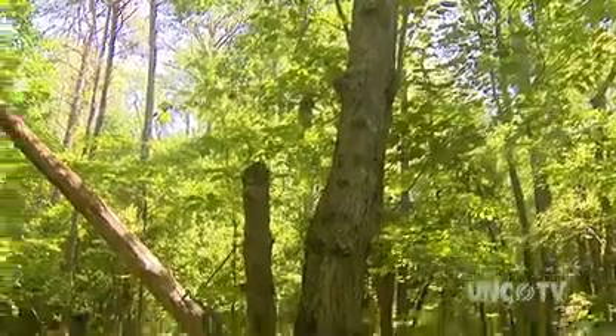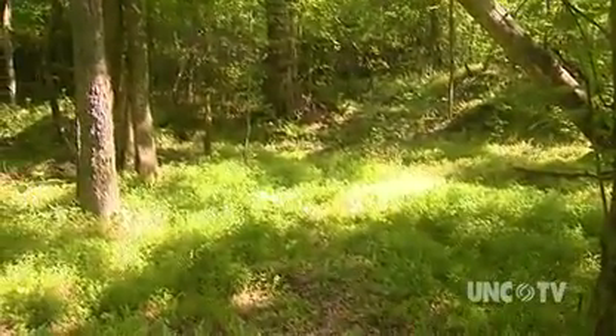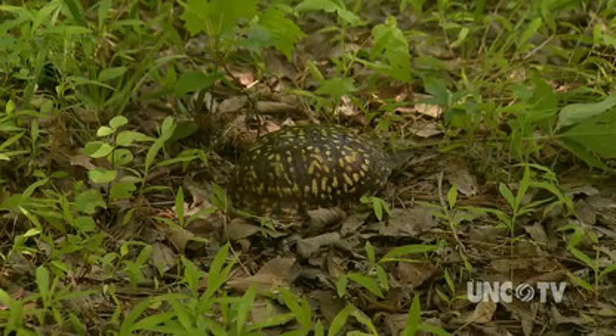These are an animal that's of concern to us in North Carolina. Box turtles have been around a long time, so what's their status now? Do we have box turtles? How many do we have? What should we do? What can we do to maintain this population?